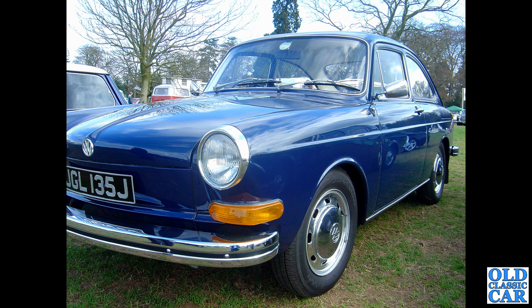We've had the Type 3 Squareback, and now here's the Fastback version of the VW Type 3 — this one from 1970 or early 1971. Rear engine, just like the Beetle. This was at Weston Park Classic Car Show quite a few years ago.